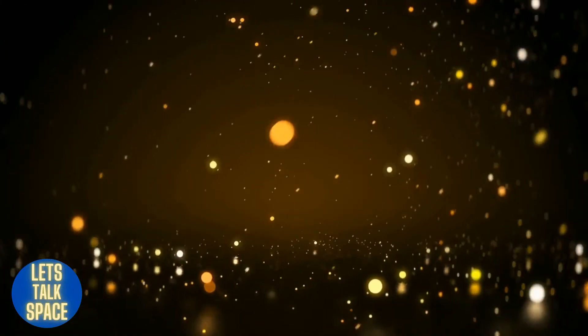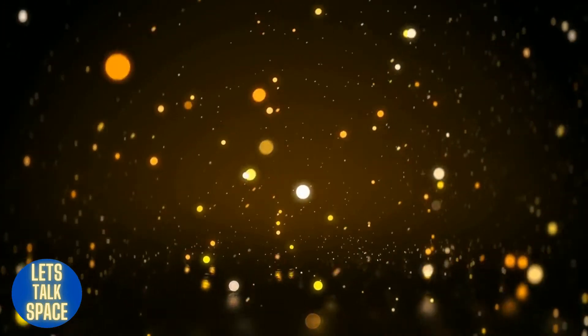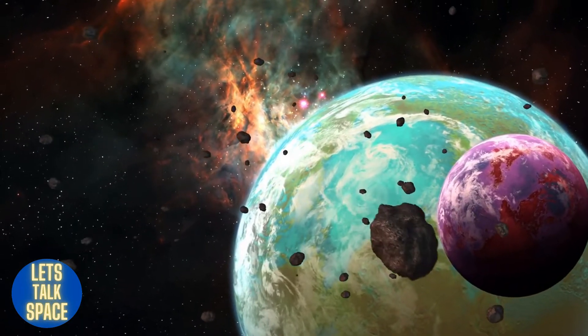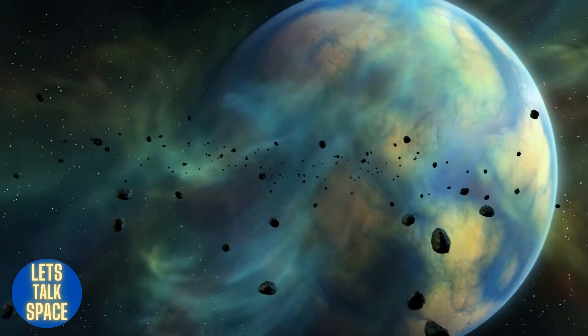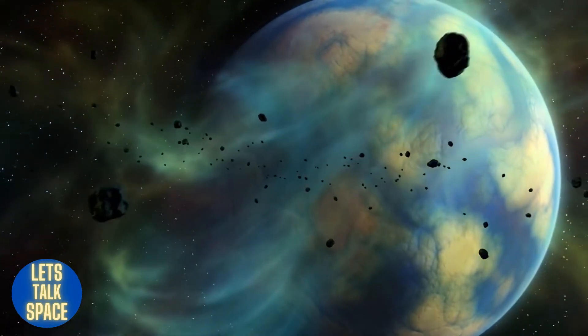Meteorites are space dust particles that make it to the earth's surface despite catching fire. A meteorite is extremely unusual, yet astronomers estimate that such a massive dust particle might strike the earth's surface. The primary distinction between meteors and meteoroids is that meteorites reach the earth's crust after surviving atmospheric friction.